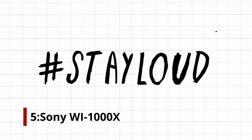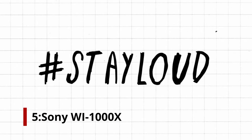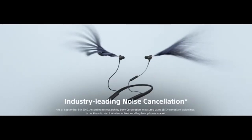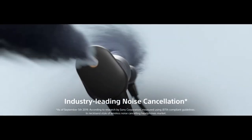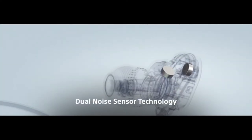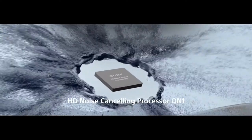Number 5: Sony WI-1000X. The big draw here is the noise-cancelling functionality. Sony has gone to town and added an adaptive sound control mode that continuously tunes the sound profile to match your movement — sitting, walking, running, and transport. The result is superb sound that's punchy and nuanced.